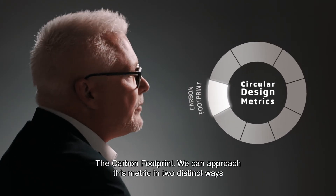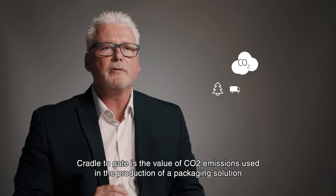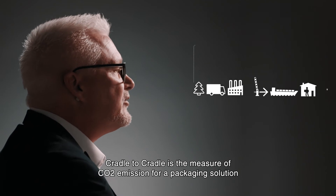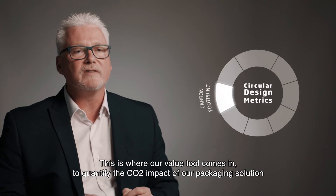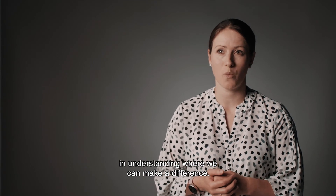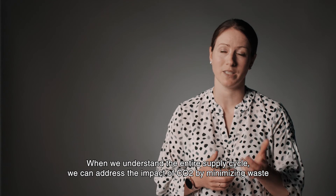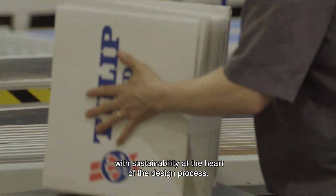The carbon footprint. We can approach this metric in two distinct ways: cradle to gate and cradle to cradle. Cradle to gate is the value of CO2 emissions used in the production of a packaging solution, from the raw materials we use to the processes of manufacture right to our factory gate. Cradle to cradle is the measure of CO2 emissions for a packaging solution which also includes usage up to end of life. This is where our value tool comes in to quantify the CO2 impact of our packaging solution right across the supply cycle. When we understand the entire supply cycle, we can address the impact of CO2 by minimising waste and improving efficiency in production. This way we can produce packaging with sustainability at the heart of the design process.